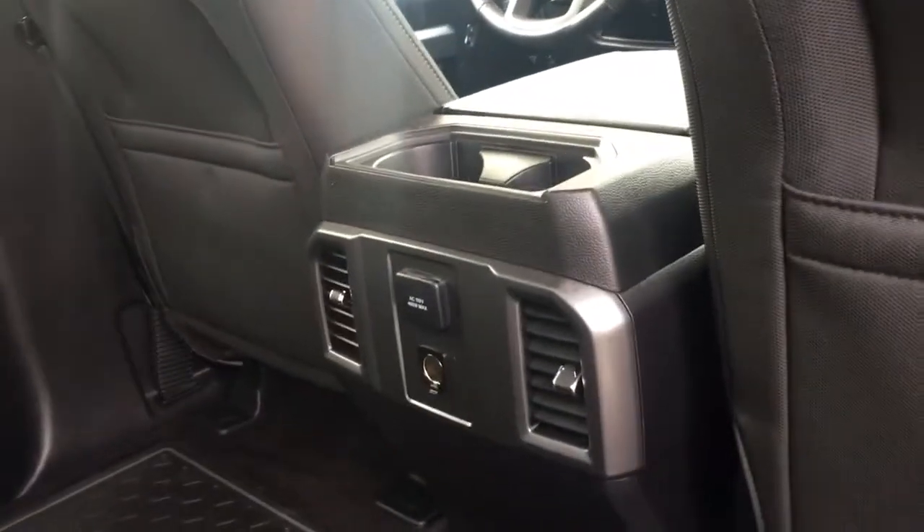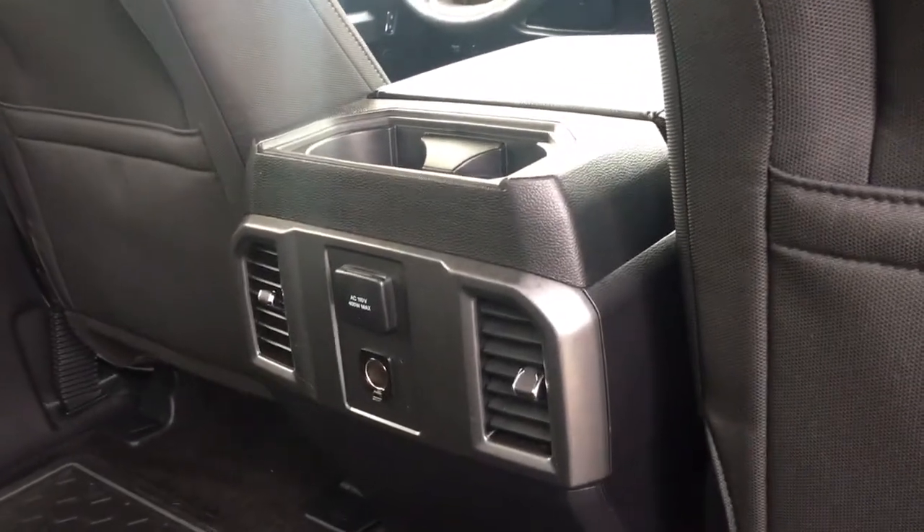In the center, there are a couple of cup holders, air vents, and a 110 and 12 volt outlet. In the body there are grab handles, and up above there are hooks and lighting.